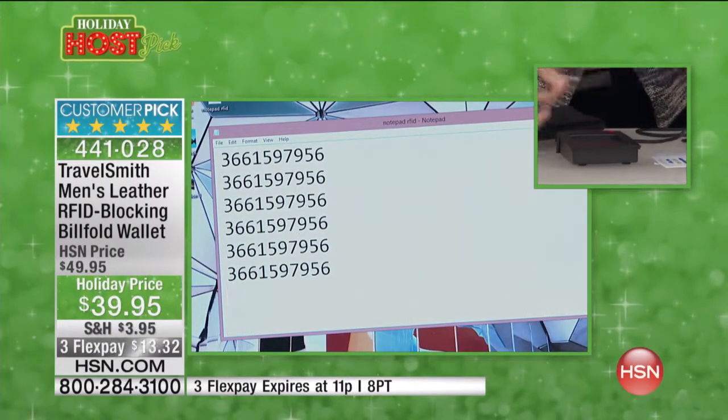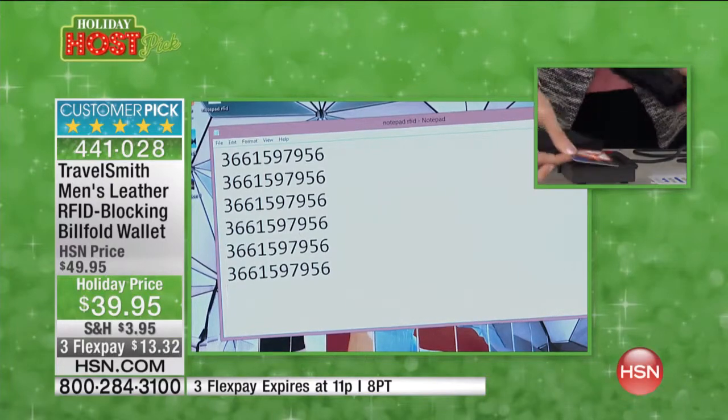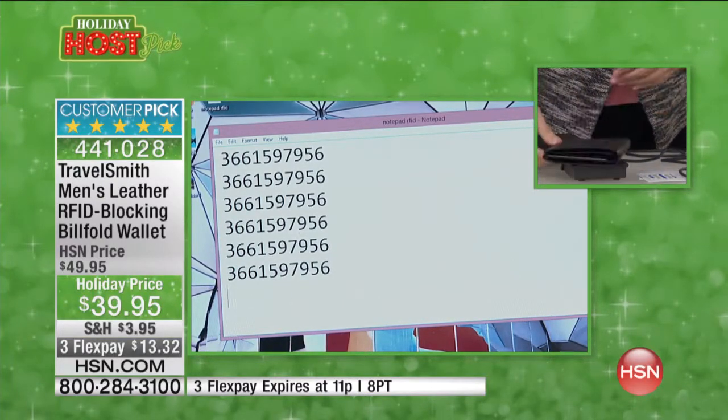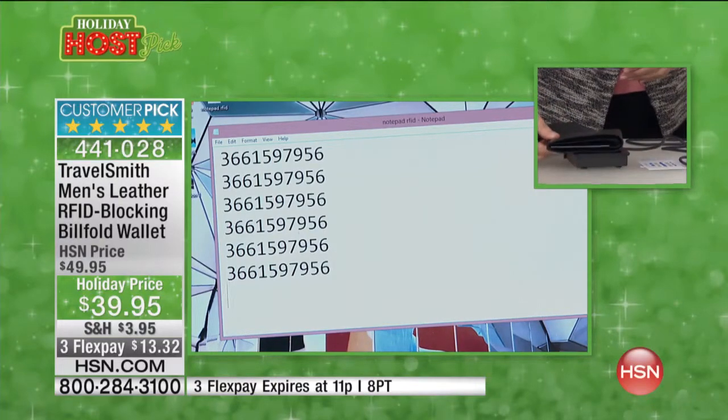Let me show you — make sure you can see that the scanner works. There it is without the protection. And here it is when it's in your protected RFID blocking wallet. You're going to want to have one of these because everyone's getting their information stolen and compromised.